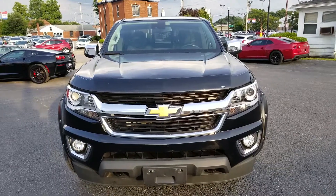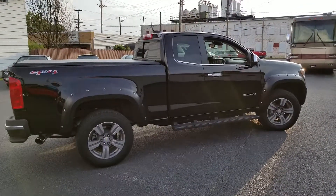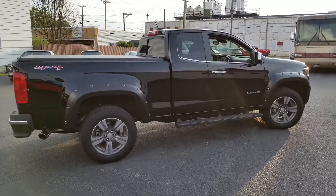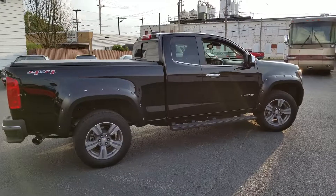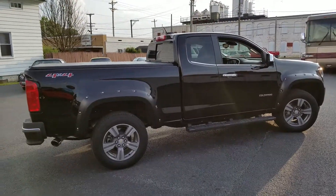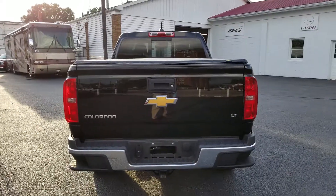Here's a look from the passenger side — nice chromed-out side view mirrors and door handles, step assist across the side, and a tonneau cover. Let's go ahead now and take a look at the back.